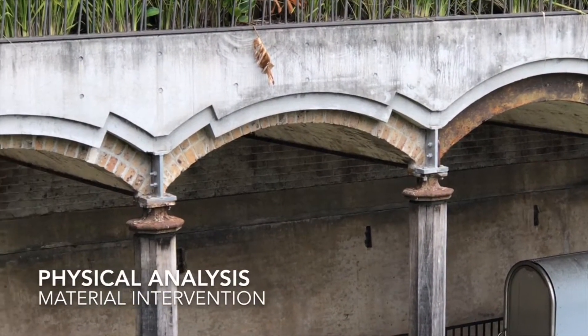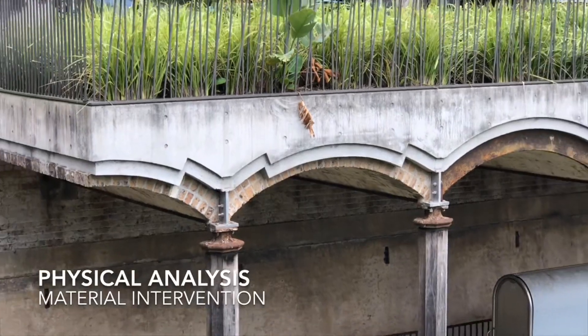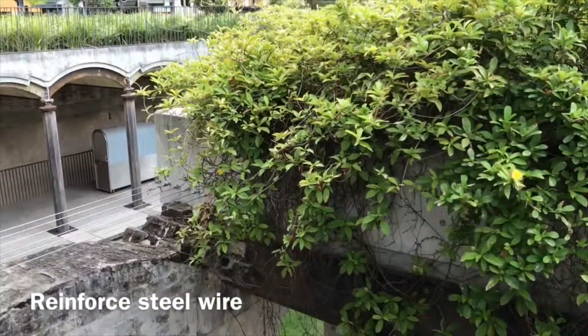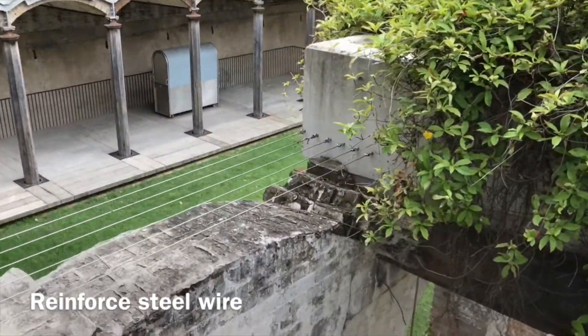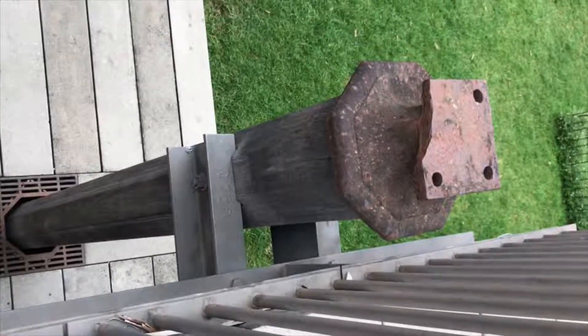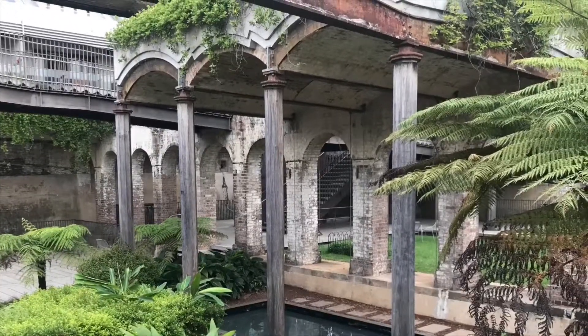The original framework and materials are fused with contemporary and sustainable elements, including the connections of new concrete structures to original brick vaults, the use of steel wires to amplify the carved original brick arc intermediate, the waterproof concrete structure, and the use of timber columns reinforcing the brick structure.